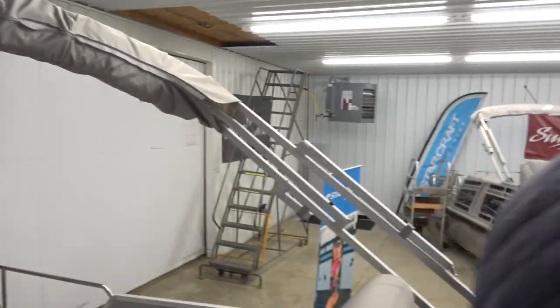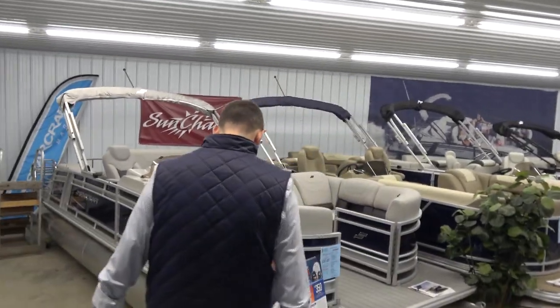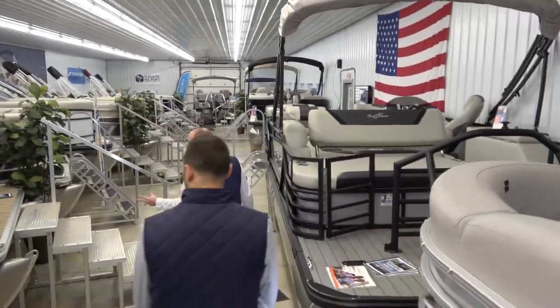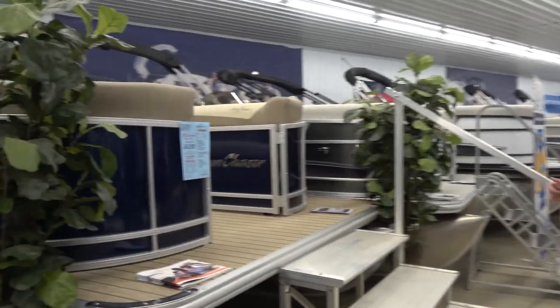Now we're going to talk a little bit about our Mid Ohio Boat Club options. The Mid Ohio Boat Club is a boat ownership alternative. If you love being on the water — maybe you've rented boats for a while but you're not quite ready to own, or you don't want the hassles of service, docking, and everything that comes with ownership — Mid Ohio Boat Club is designed to make boating simple.